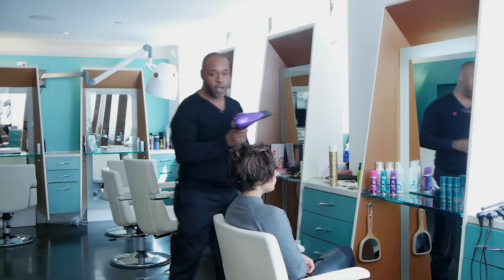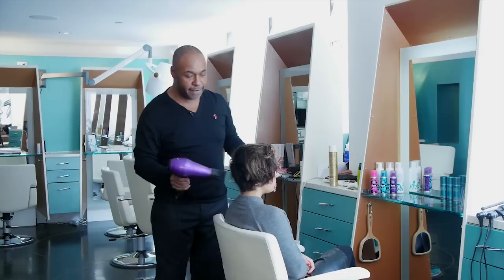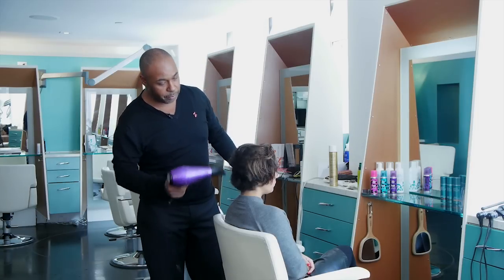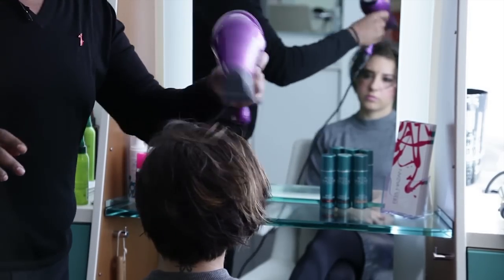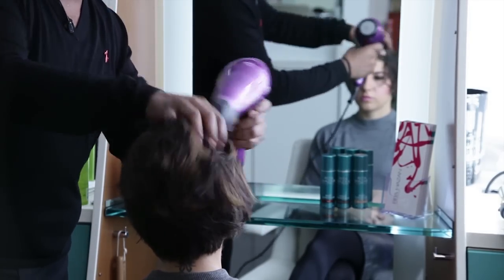And then I'm going to take my dryer and do the same thing. I'm just moving it in a circular motion and hitting it at the scalp a lot, just so you really get that volume.